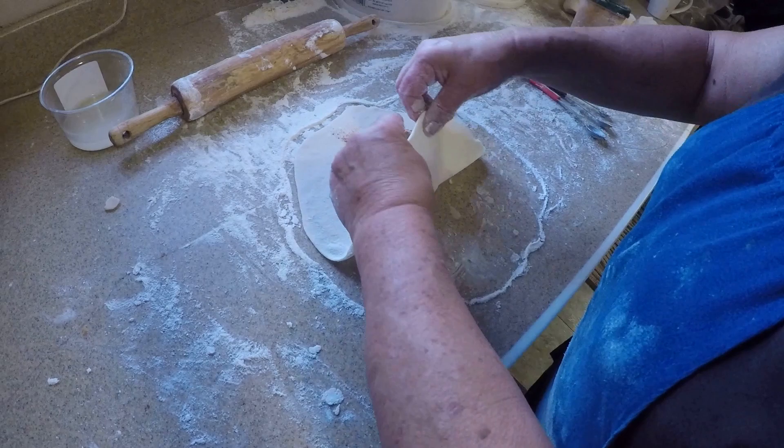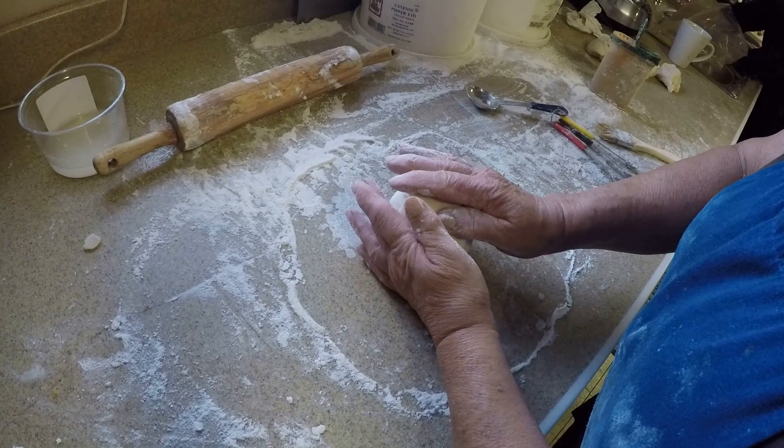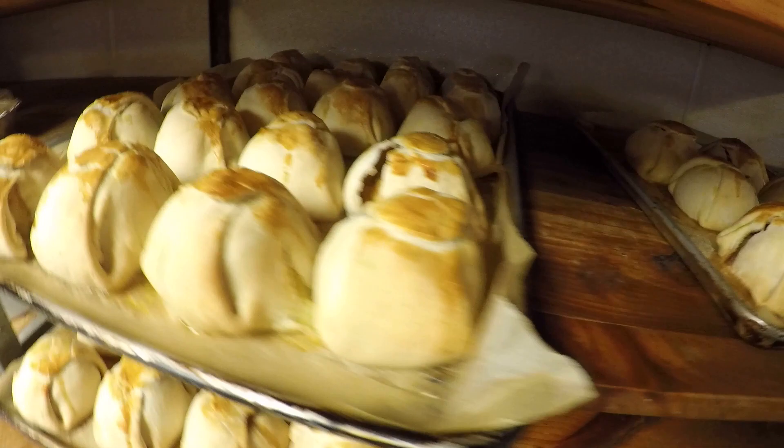We bake cakes, brownies, and cookies and sell those at our store. Grammy is making apple dumplings. The water wash sticks the dough together, and there they are going in the oven.